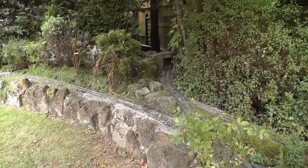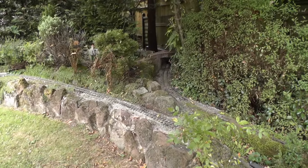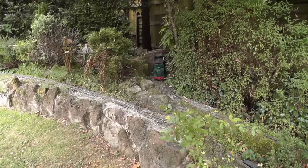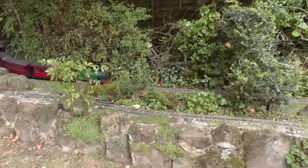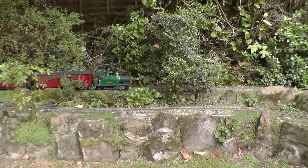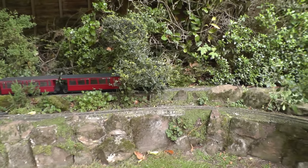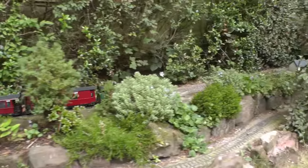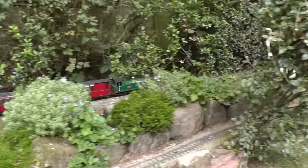It emerges from behind the sheds, passing under and over bridge and crossing a junction — again a little bit more about that later — to pass along by the hedge at the back of the garden on a sandstone rockery. There's the lower track.